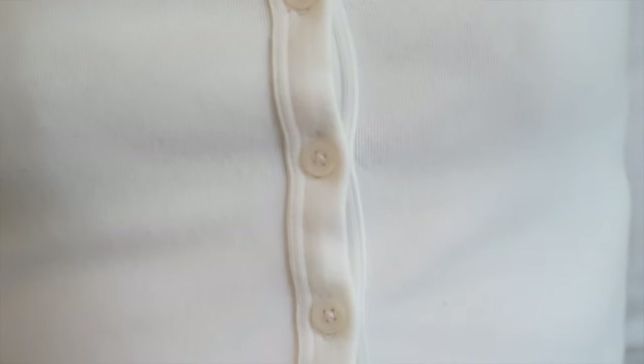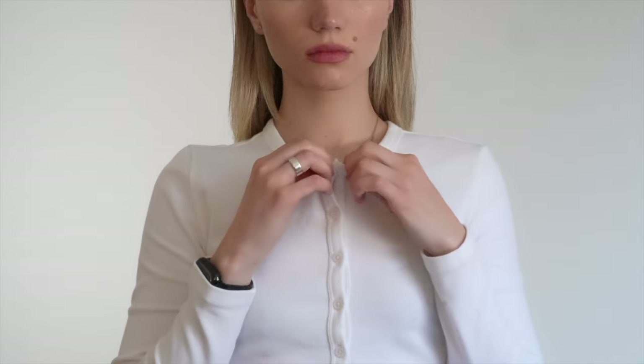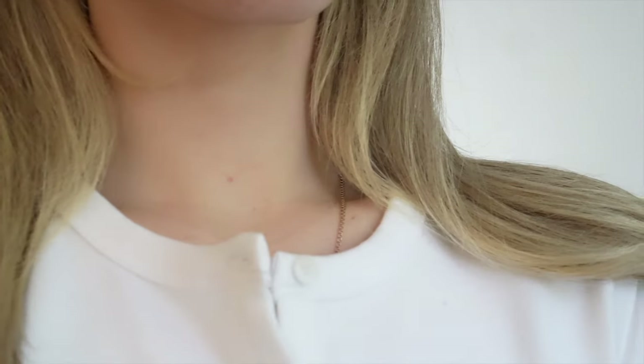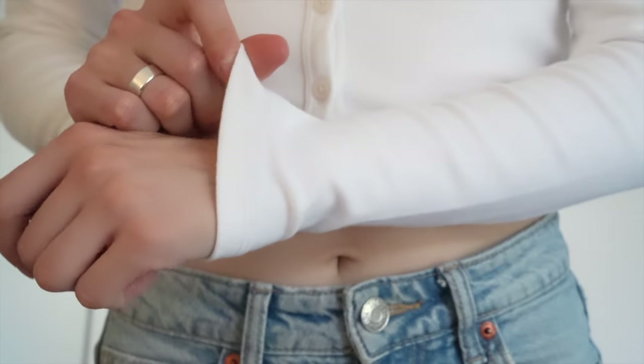Moving on to the clean girl style — I think you've seen similar sweaters on TikTok, and I finally found one in my size. I love how it looks with blue jeans or black jeans. It's just perfect and simple yet beautiful.